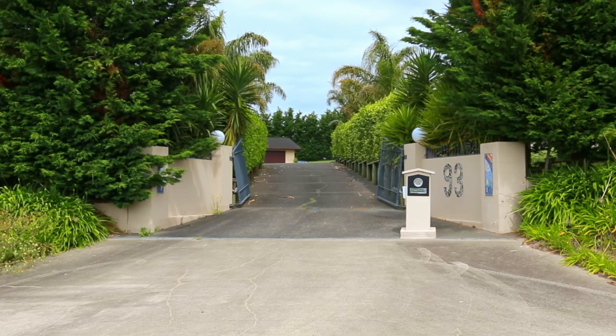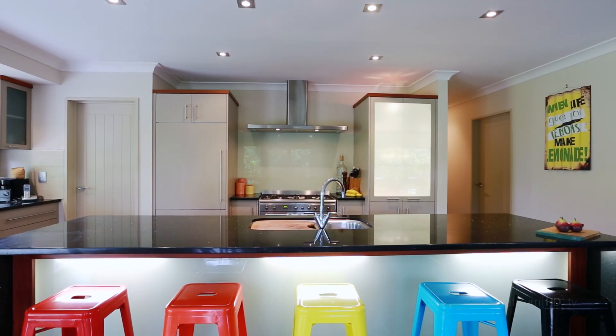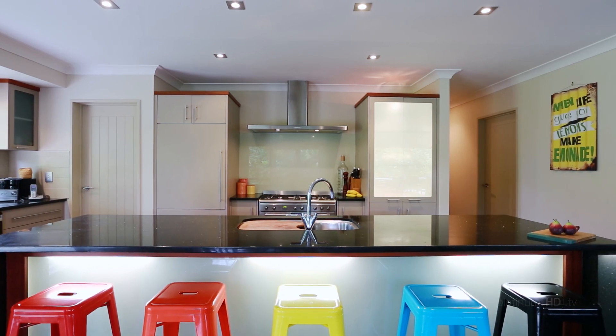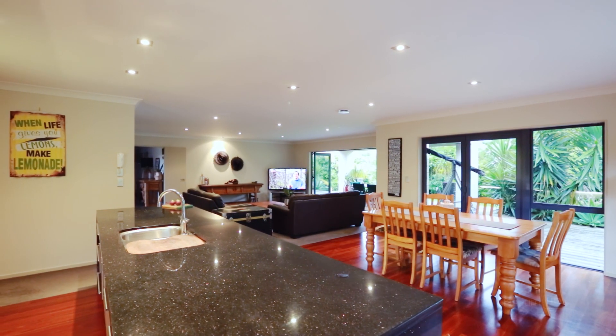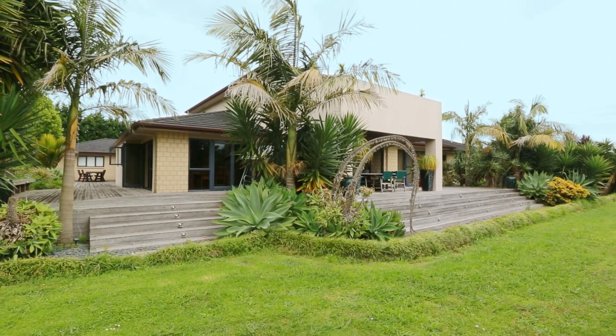Perfect for a large family and an entertainer's dream, the modern galley style kitchen with breakfast bar and butler's pantry adjoins the dining area, both spilling out to an extensive timber deck, perfect for barbecues and outdoor entertaining.